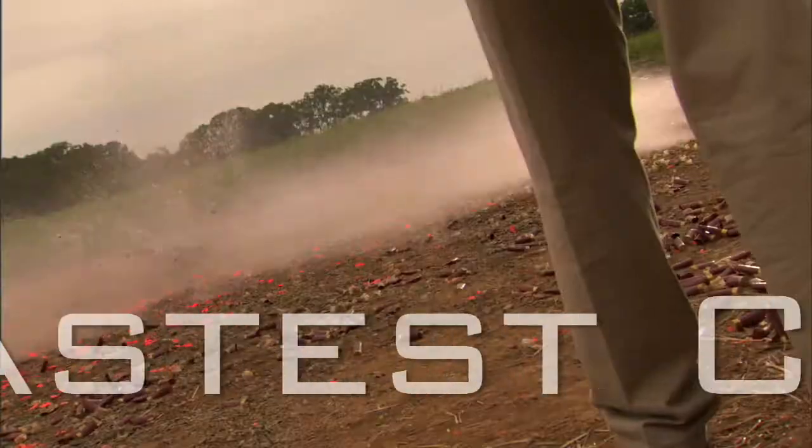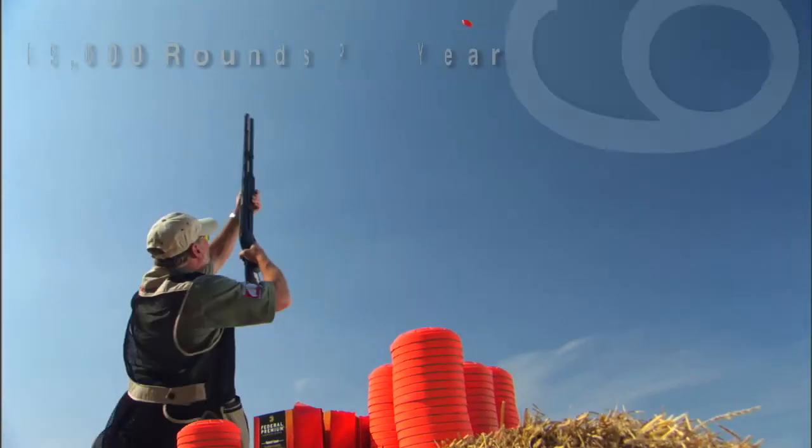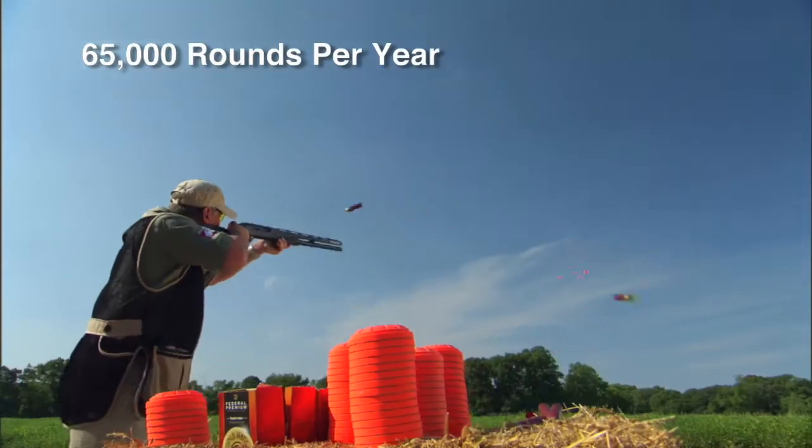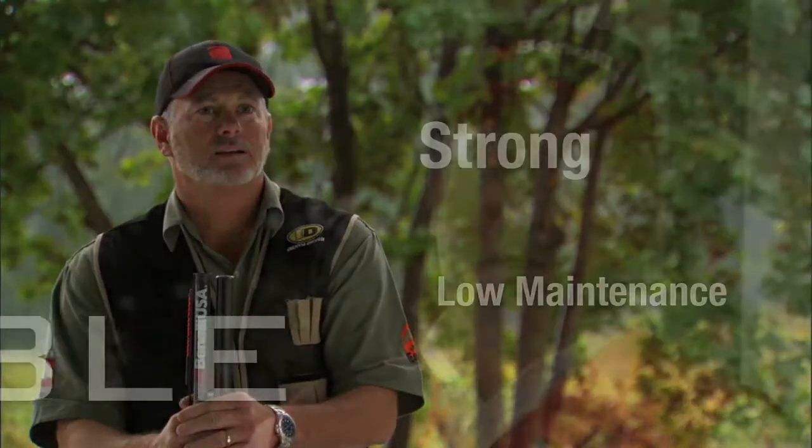My speed shooting routines demand that I use the fastest cycling shotgun in the world. I shoot about 65,000 rounds a year through my Benelli, and this thing is a workhorse. My Benelli's going to work, where all the other guns I've owned, they may and they may not.